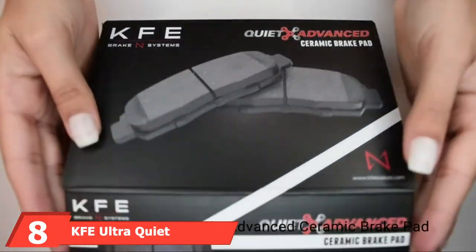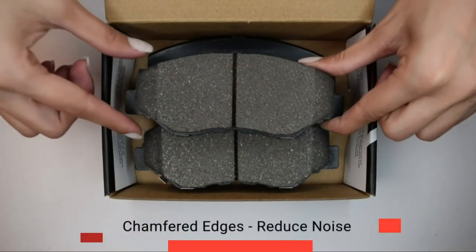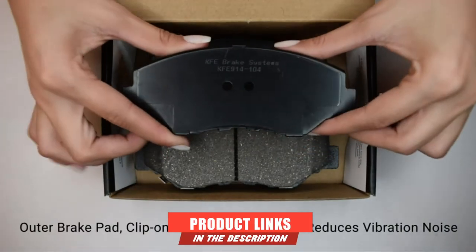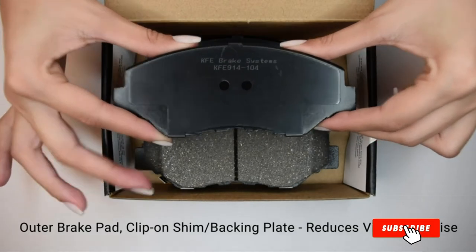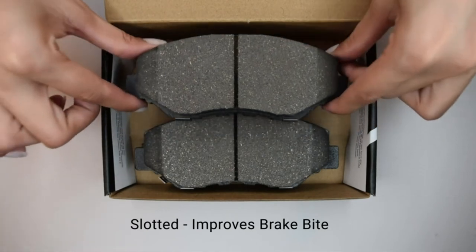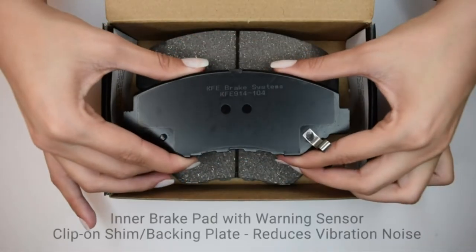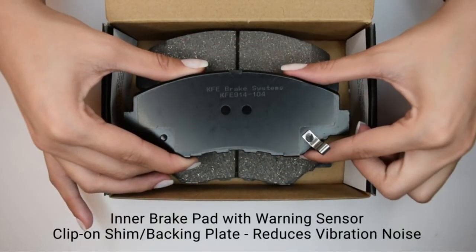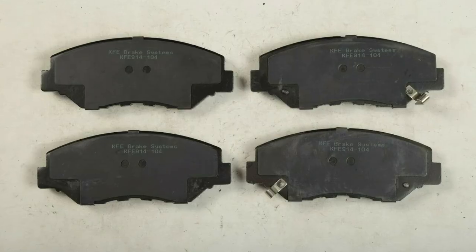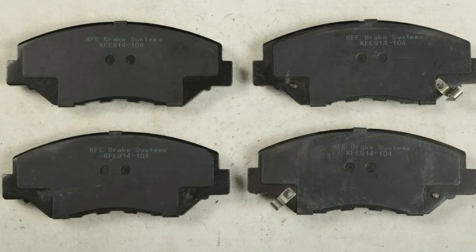The number 8 position is held by the KFE Ultra Quiet Advanced KF914-104 Premium Ceramic Front Brake Pad Set. KFE bills themselves as a cheaper alternative to most brake pad manufacturers. While they definitely cost less than any other set on this list, that does not mean the Ultra Quiet Advanced pads don't work remarkably well. Aside from good noise reduction, these pads yield solid stopping power, good durability, and work better in cold temperatures than most competitors. A final standout feature of the Ultra Quiets is that they require far less break-in time than most pads.